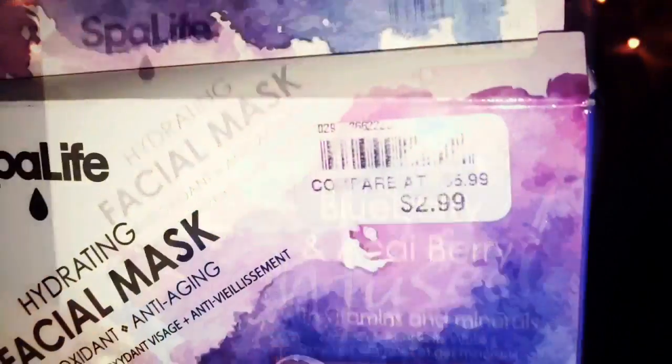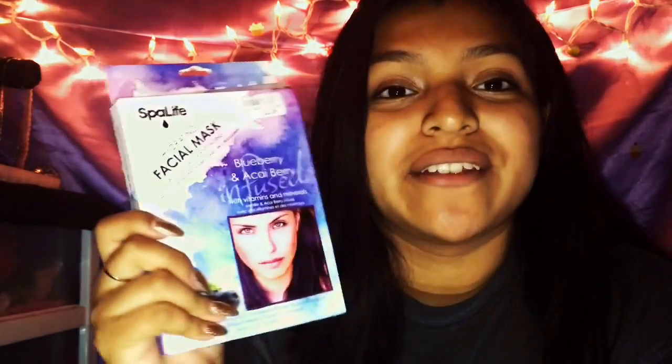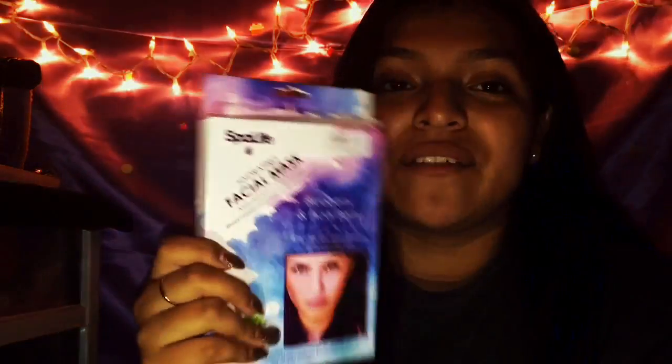The next one I'm going to show you guys is this face mask. It says it is a hydrating facial mask — anti-oxidant, anti-aging — and it can carry three facial masks. This was basically $6 and I got it for free, so that's not a bad deal. I've already tried out one mask. If you like feeling that moisture and a good clean feeling — you can feel how moist it is on your face — then this is the product for you. If you want me to do a review on it, just comment below.